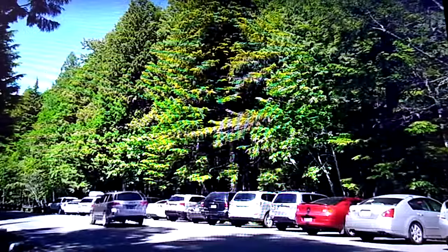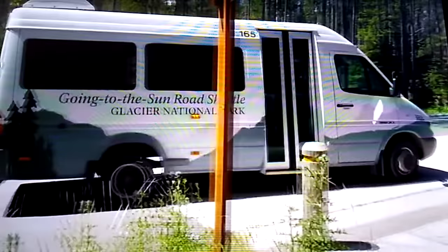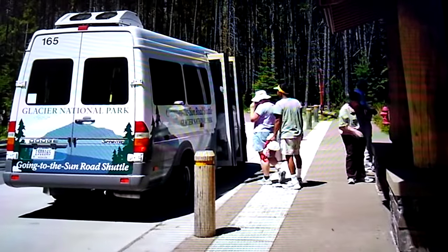Parking at Avalanche Creek is very limited. We get a lot of cars up there and a lot of congestion. We suggest that you take our free shuttle, which operates from July until Labor Day — a carefree way to see the park. The shuttle service operates out of the Apgar area, right at the T intersection as you come into the park on the west side.